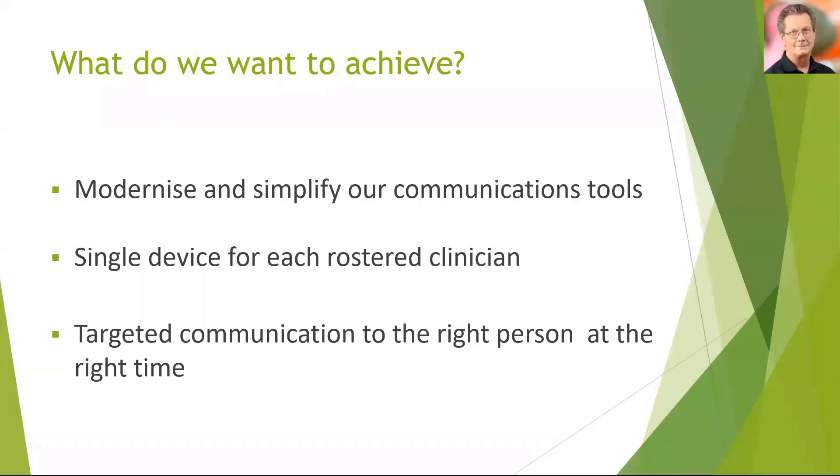So what did we want to achieve when we undertook this project? Well, we really wanted to modernise and simplify all of our existing communication tools, some of which are nearly 40 years old, and we wanted to try and bring all of our hospital communication onto a single device. We also wanted to put some structure into how we communicate to ensure that communication across the hospital is precise, secure, and always delivered to the right person at the right time.